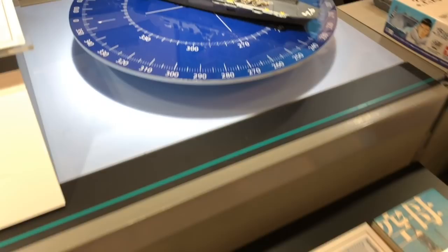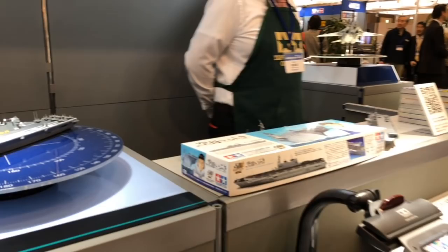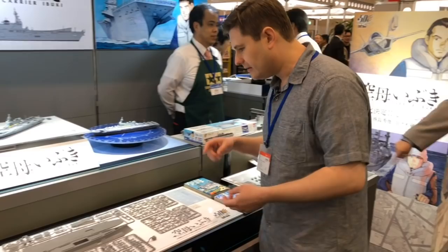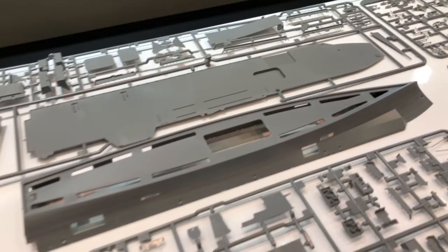Since it's based off the Izumo, there's no reason Japan couldn't go ahead and modify one of their carriers to add the ski jump. The ski jump allows the F-35B to take off carrying more weapons on a heavier payload than if it were to do a straight vertical takeoff. The deck is completely flat, so you could build just a flat-top version as well. This is going to be out at the end of this month on May 26th.